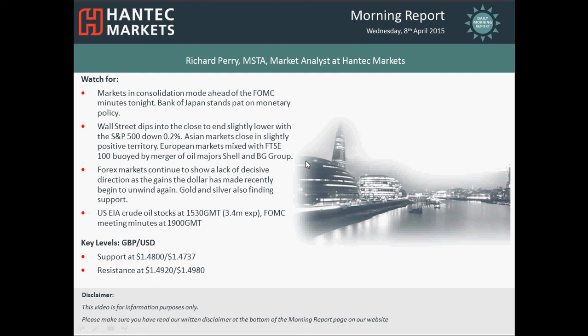Hi, welcome back to today's more important chart appraisals on Wednesday the 8th of April with me, Richard Perry, market analyst at Hantech Markets.